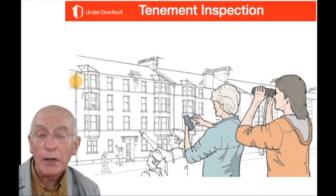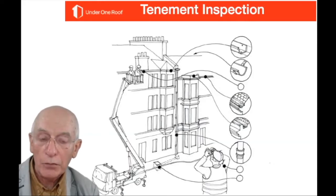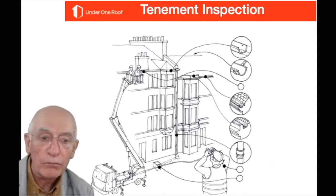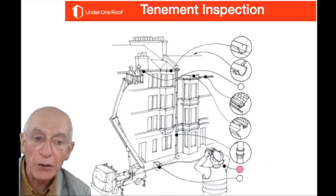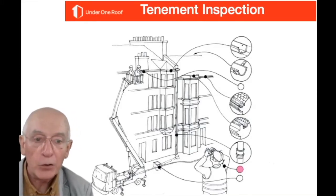From the street with binoculars you can look for dampness behind downpipes, staining from leaks on the stonework, deterioration on the chimney head — both front and rear — and any structural cracks or bulges. However, you're better using a professional to do this, even with binoculars, because they'll know what to look for and will have the experience.